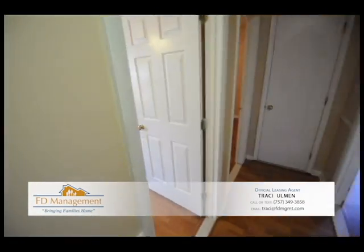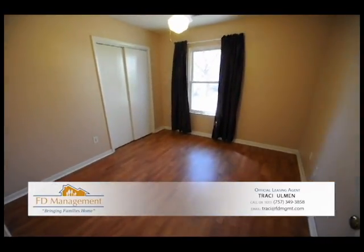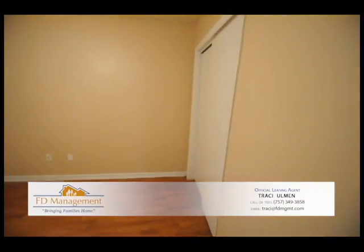To the left here, we have the first bedroom. Nice size closet. Laminate wood flooring in here as well. Next room, laminate flooring. There's your closet over on that side.